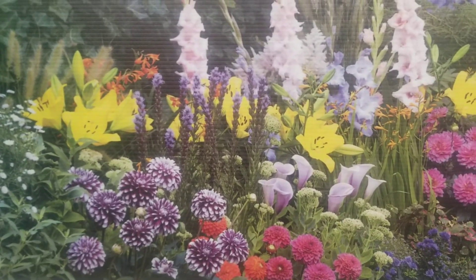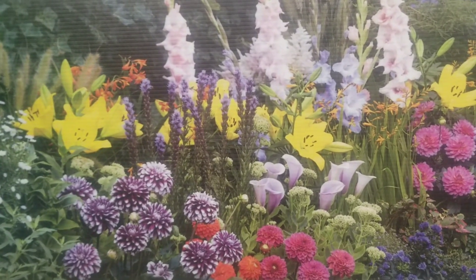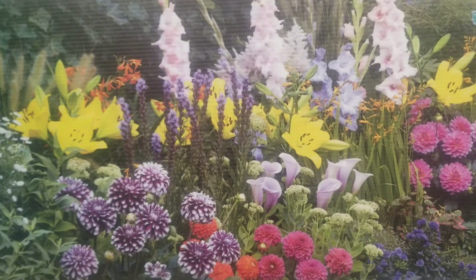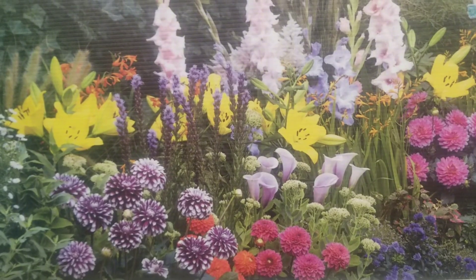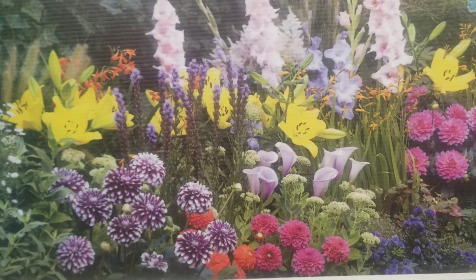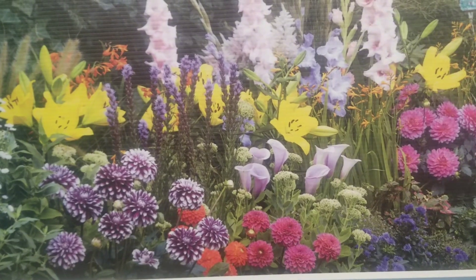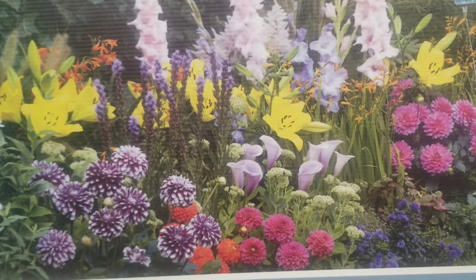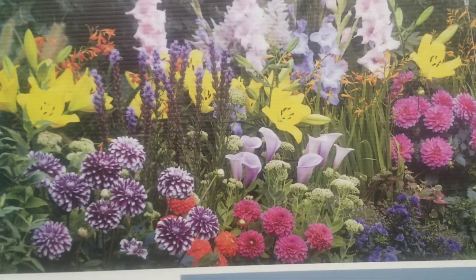Hello my garden friends, it's Beverly here. Today I'm feeling quite excited as I walk into Walmart and come across a wide assortment of beautiful spring bulbs. As you know, spring is just about three weeks away, so now is the perfect time to get your spring bulbs for early and late summer blooms. So without any further delay, let's get into the video.